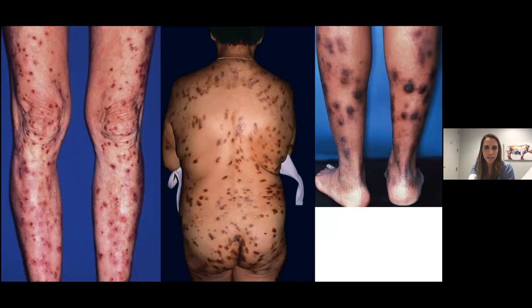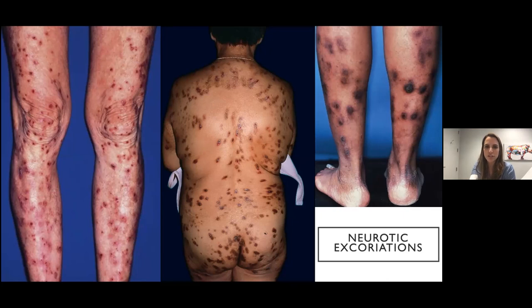This can look pretty scary, but one of the main clues is thickened hyperpigmented eroded papules all over the body, but sparing the upper back — called the butterfly sign — because it's the area the patient can't reach. These are neurotic excoriations or prurigo nodules. You may want to do a pruritus workup, but there are really no primary lesions here — this is all secondary change and thickening of the skin from scratching and picking.